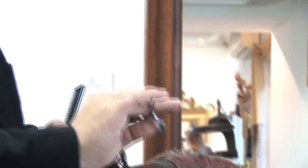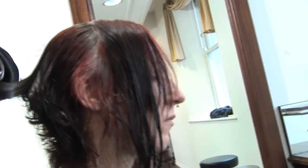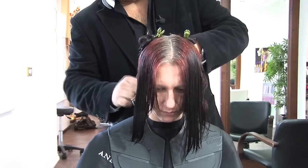We're going to be taking a lot of the bulk away from this area of the hair, leaving some length at the front, just to create that kind of drama. The most important thing is that it actually suits the person — that's paramount. The face shape is paramount.